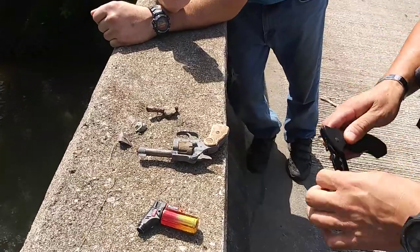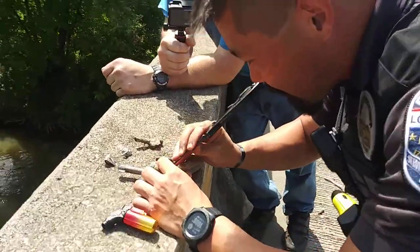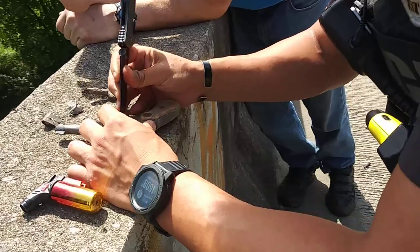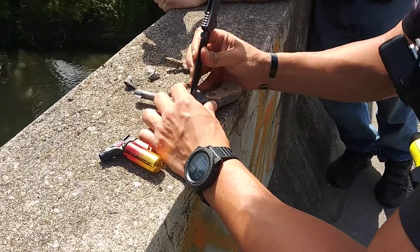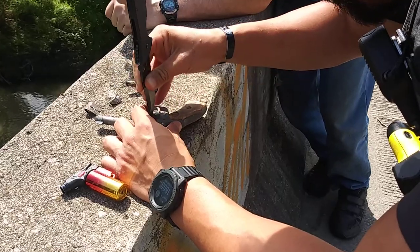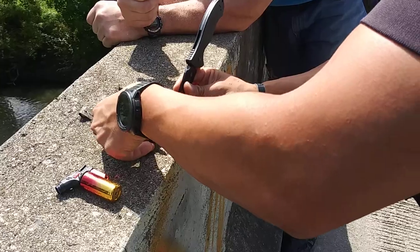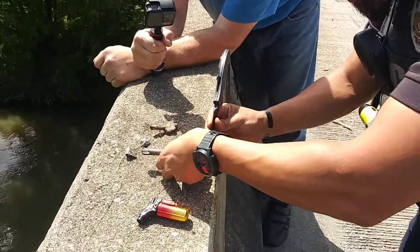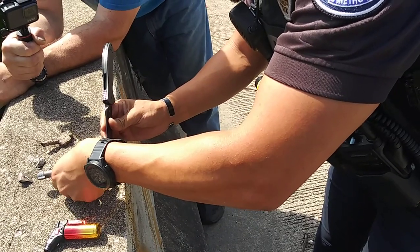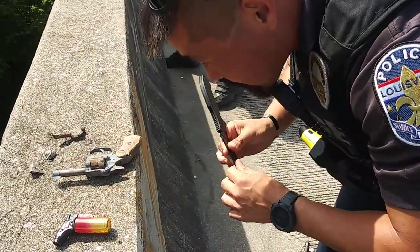I wonder if we can gently take some of these out — I want to back up just in case. Oh no, you're good. It's a .22, it's a rimfire. So there actually has to be some sort of impact on the rim of the casing. And .22s — they're not completely watertight. So the ammo is probably waterlogged, the gunpowder is going to be wet. So the odds of it going off are very slim, if any.